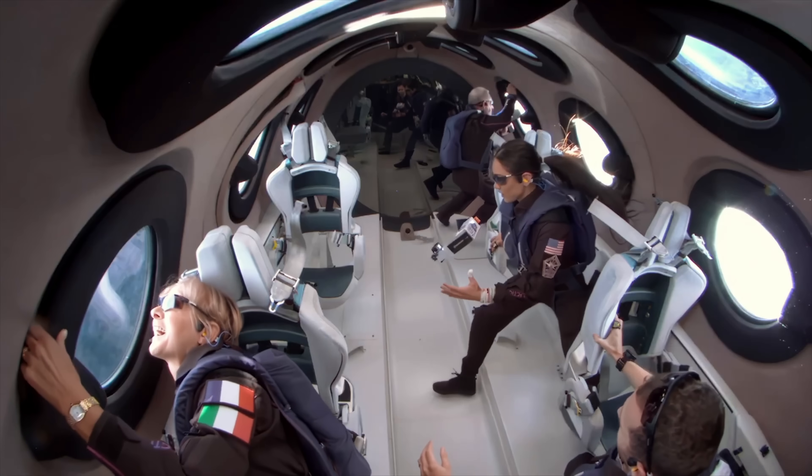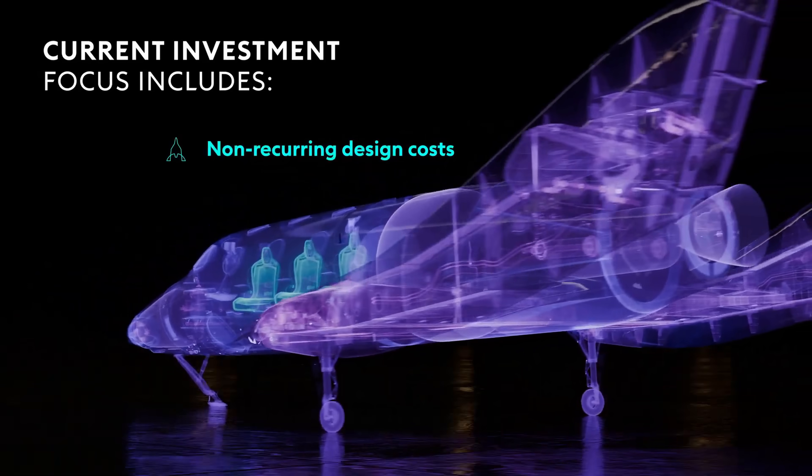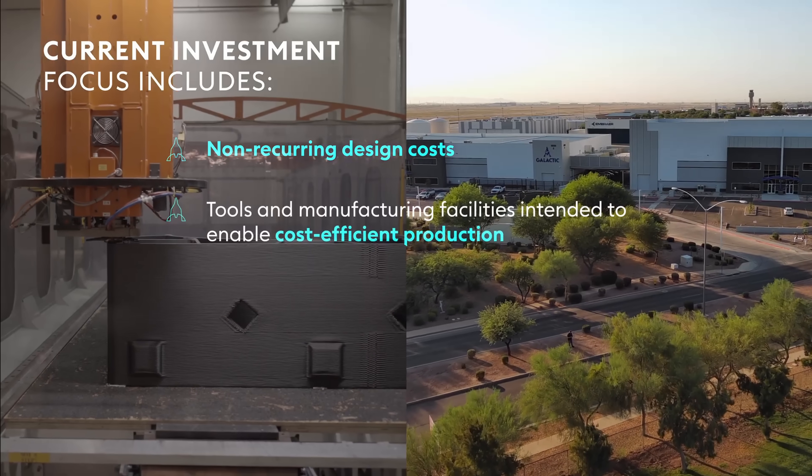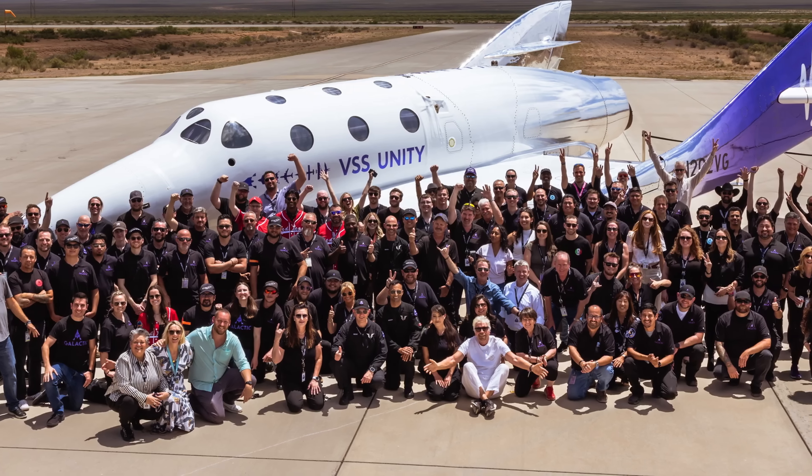Virgin Galactic is moving from experimental missions to a full-fledged commercial space airline. Backed by strong financials and expanding global operations, this is the future of space travel — luxury, science, and adventure at the edge of the atmosphere.